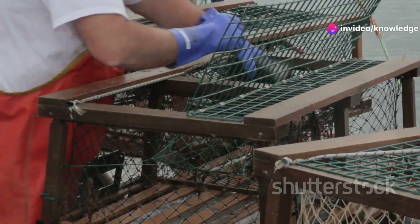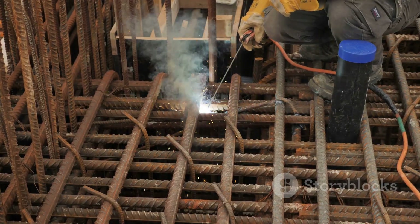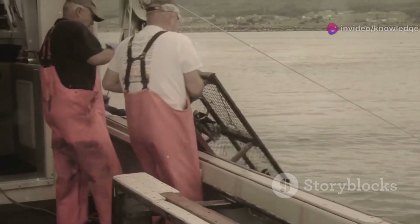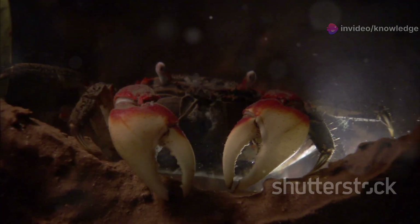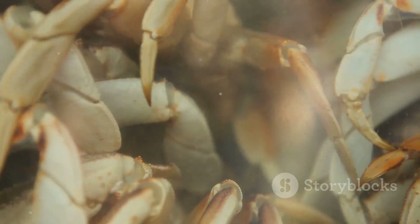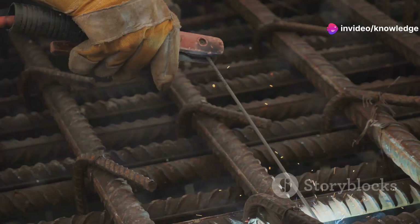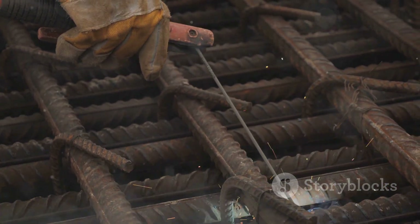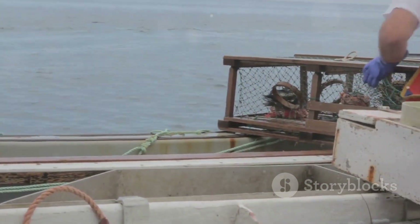A modern king crab pot is a seven-foot steel cube built to survive the Bering Sea. Its welded steel frame is wrapped in heavy-duty mesh — tough yet flexible for handling. Weighing up to 800 pounds, it stays anchored on the ocean floor, resisting fierce currents. Inside, the pot is divided into two sections: a parlor with tapered tunnels and a main holding chamber. Crabs enter through one-way tunnels, drawn by bait, and can't find their way back out. Every weld and material is chosen for durability — rust and failure are constant threats. These pots are built by people who know what the sea demands; they're not just boxes, they're machines.